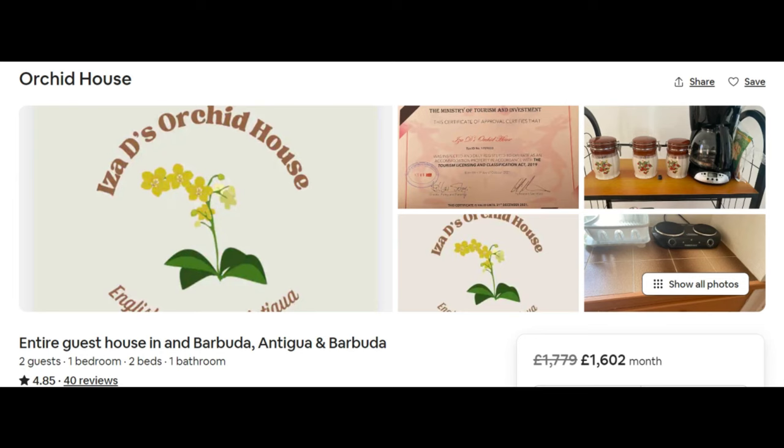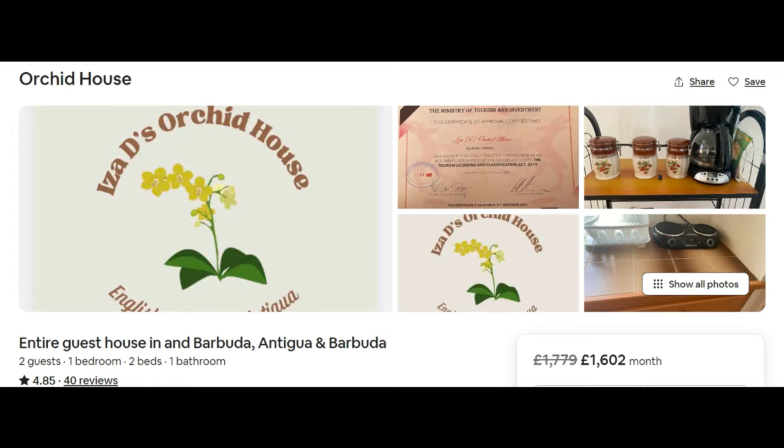Next we have Orchard House, a studio for £1,602 or $2,000. This is quite a sweet little home and it's in a good location near to everything. Of course it doesn't have a great kitchen, but it has what you need and it does have a stove. So this is a good option.